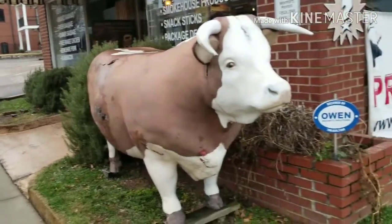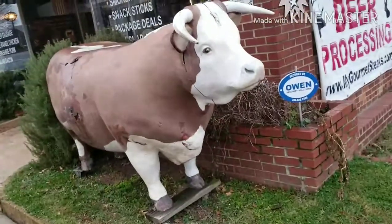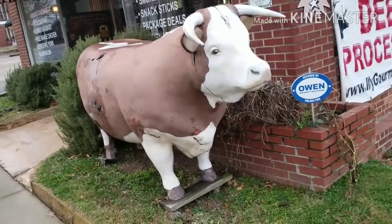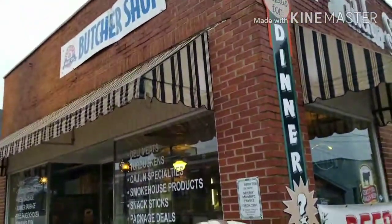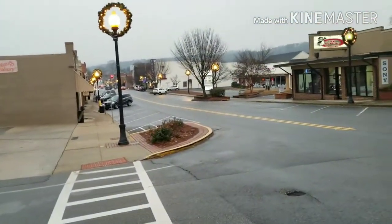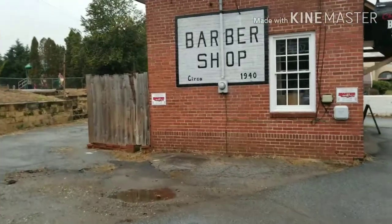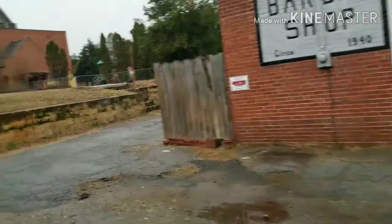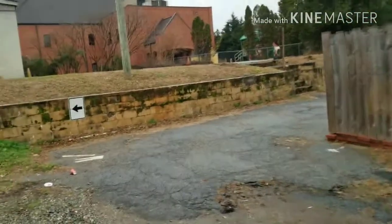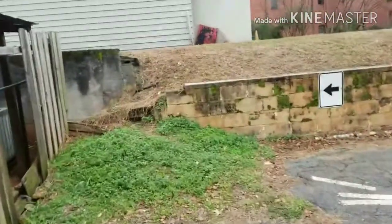Alrighty, I'm currently at my next cache that I have placed. This isn't the location of the cache, but this is a landmark in front of this butcher shop where my cache is located. This is down Main Street in Cartersville, Georgia. I'm currently going to where my cache at this location is hidden. This one also is missing, so I'm replacing it.